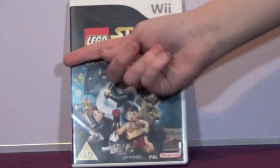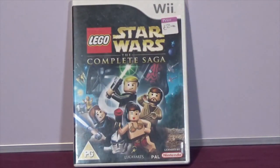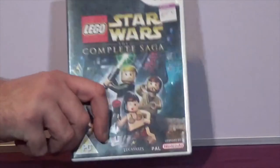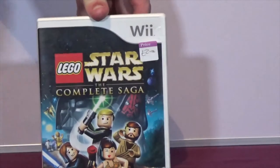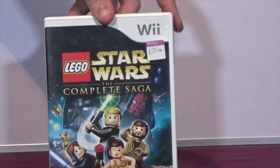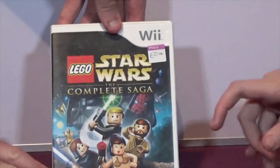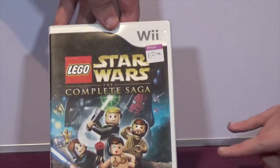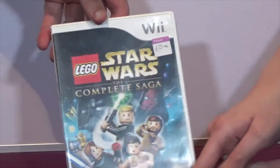The next one is Lego Star Wars: The Complete Saga on the Wii. Like I said there's an uptick in Star Wars stuff - you might even find Doctor Who stuff at the moment. This is a game I like - I like Lego, I like Star Wars, I like Lego Star Wars - so I picked it up and we're gonna play it at some point. That was only two pounds.